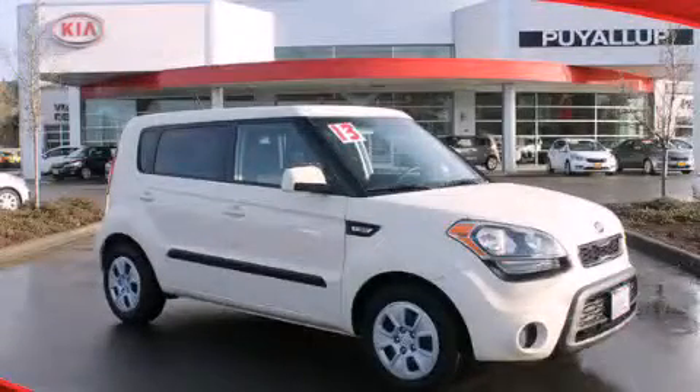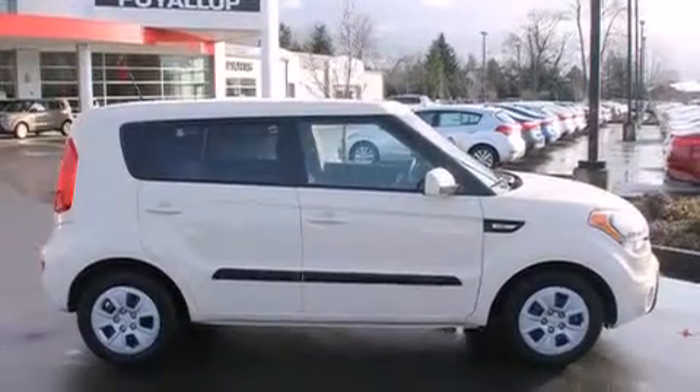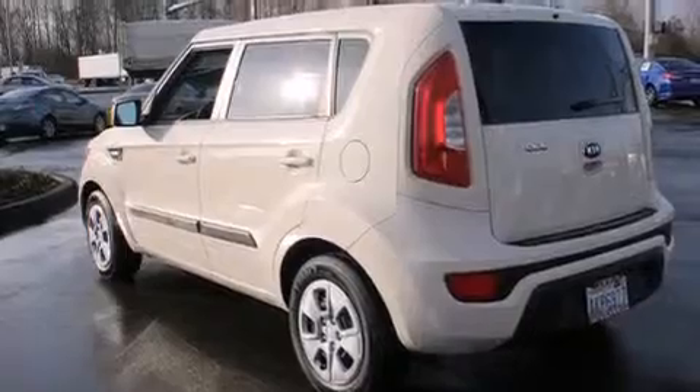This is a 2013 Kia Soul, unconventional shape for unconventional style. It has a 1.6-liter four-cylinder engine and a six-speed automatic transmission.